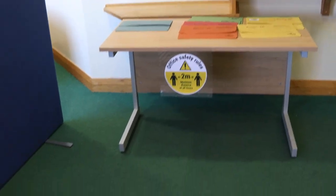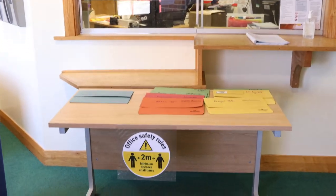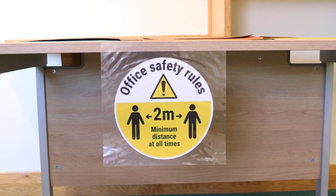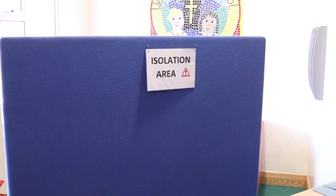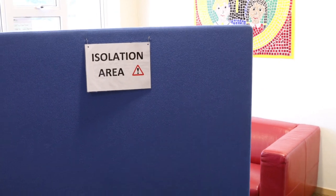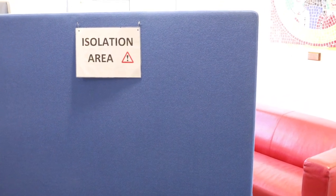But if mums and dads need to come in, there's a space on the floor for them to stand so that they are well back from the office hatch. You'll see lots of these signs dotted around school just to remind everybody that they need to be two meters apart. In the corner of the entrance hall we've got a little isolation area so that if anybody is feeling ill and showing some of those coronavirus symptoms, that's a safe space where they can be until they're collected.